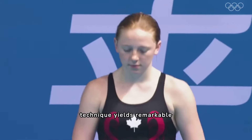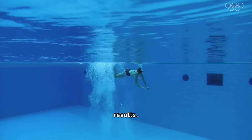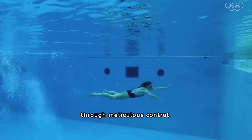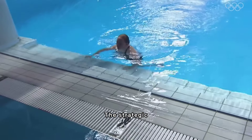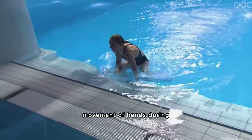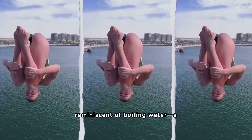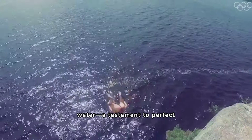Yet mastery of technique yields remarkable results — a seemingly imperceptible splash achieved through meticulous control. The strategic movement of hands during entry disperses air, fragmenting large bubbles into a fine mist reminiscent of boiling water, a testament to perfect form.